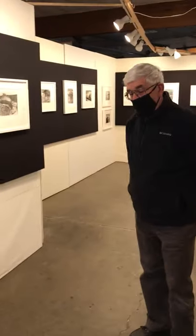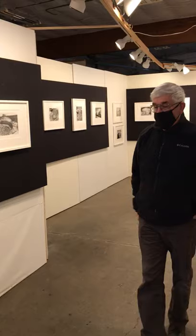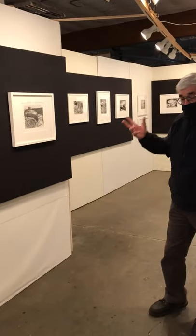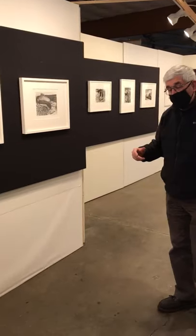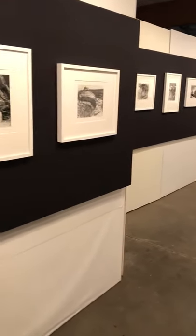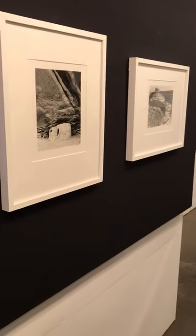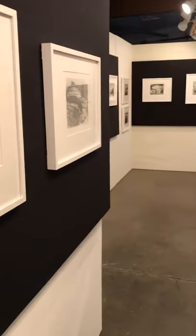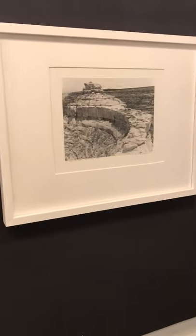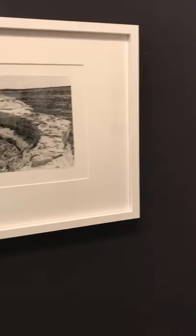Thank you for inviting me here, Don. This is the result of six extensive trips to southeast Utah. I like to photograph Indian ruins and the southeast corner of Utah has a lot of backcountry ruins of Indians that abandoned these structures around 1200 AD, even though they might have lived there for a thousand years.